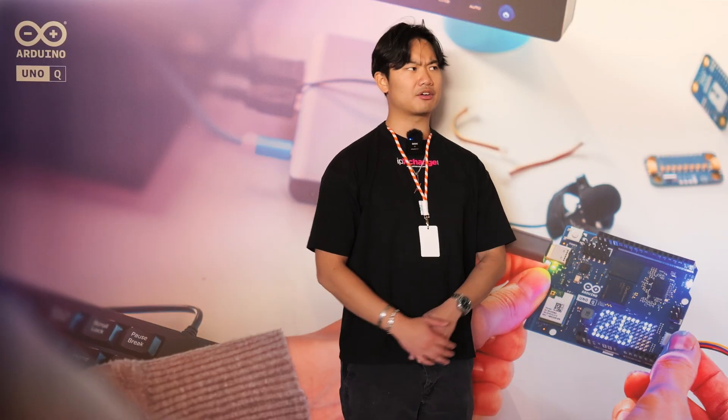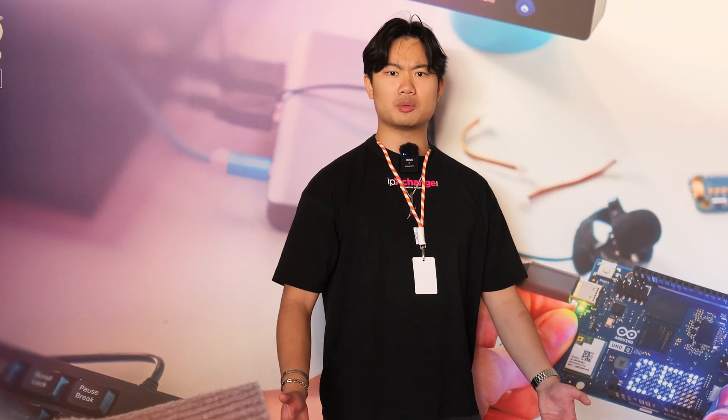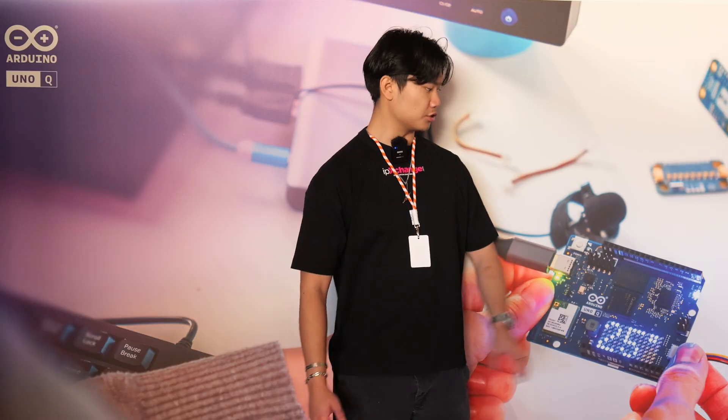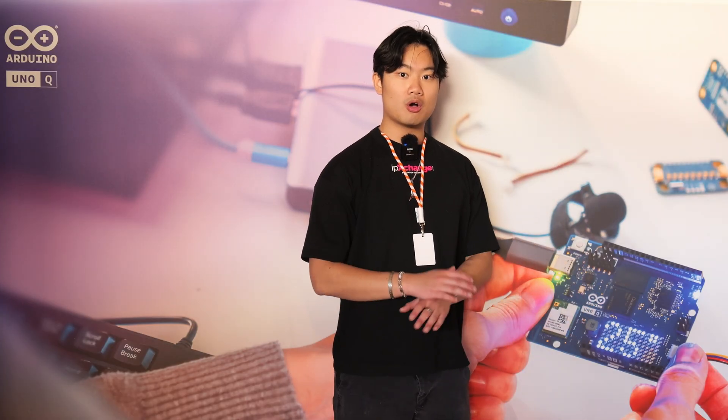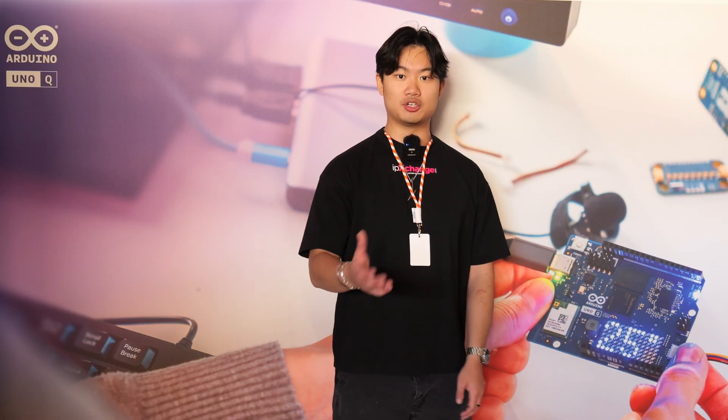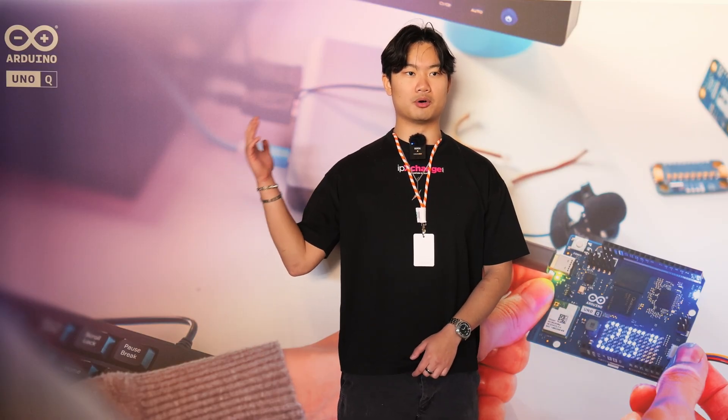But I hear you ask: hang on a minute, I use my Arduino Uno for real-time operations — I don't want the overhead of running a whole Linux operating system. Well, that's okay, because on the flip side of this board they have an ST Microelectronics MCU, which can still do all of the real-time processing that you know and love from your Arduino Uno boards.